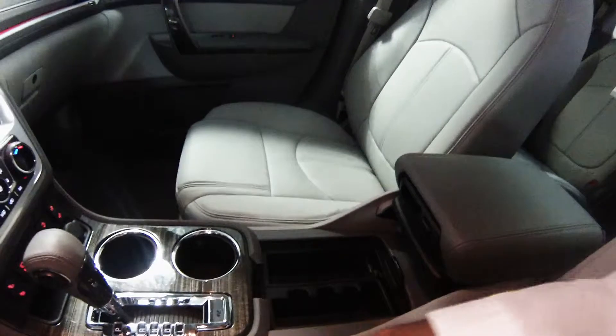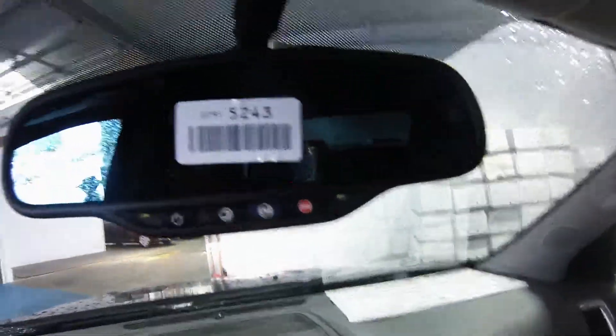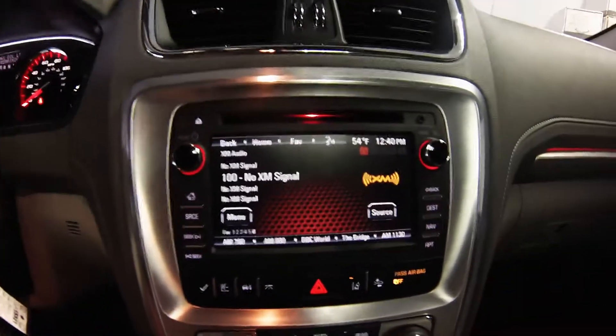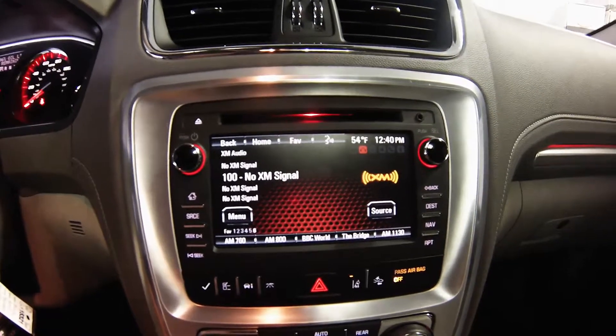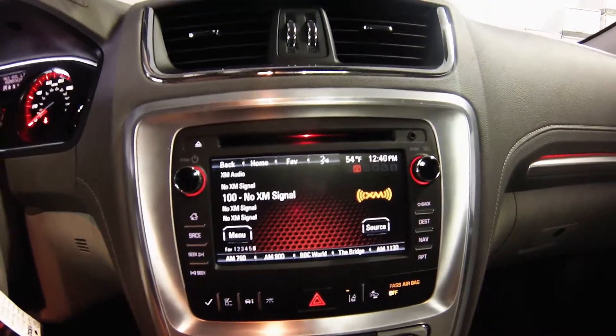Your passenger can also sit on well-bolstered leather heated seats. This vehicle comes equipped with auto-dimming mirrors, OnStar roadside assistance, and Bluetooth capabilities. That way you can hook your phone up and use whatever apps you may have, listen to music, and download all of your phone contacts so you can call them via voice command.